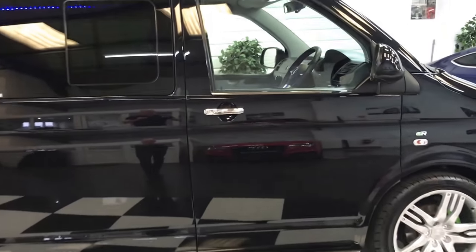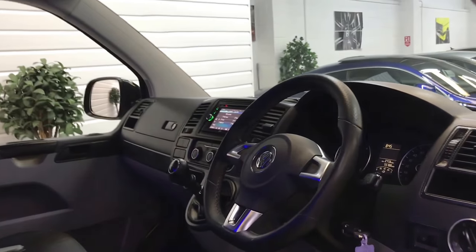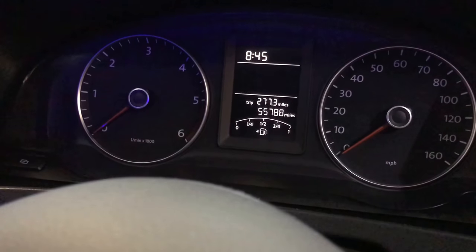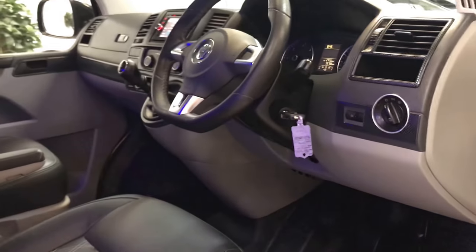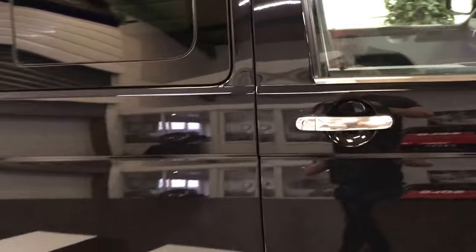There's no VAT on the sale price on this one, which makes a good saving if you're a non-VAT registered purchaser. The mileage to date is 55,788 miles, it's got a full service history, and we have just serviced and MOT'd it. Along with the four new tyres, it really is ready to go.